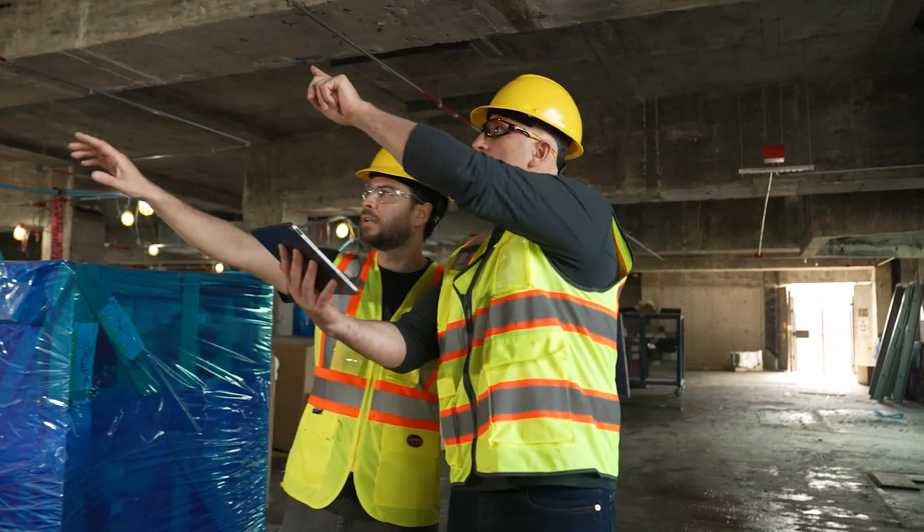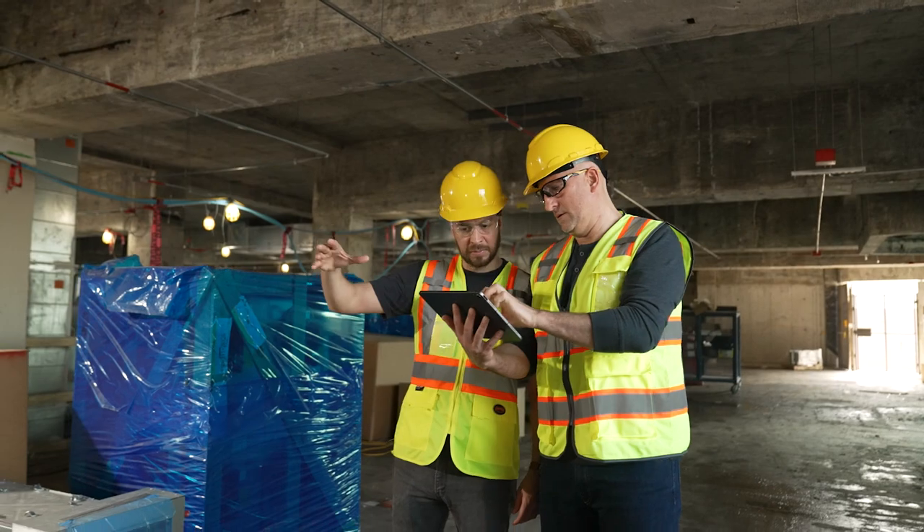So we use a lot of the Faro solutions for augmenting our quality control program and really helping us manage risk on a project site.